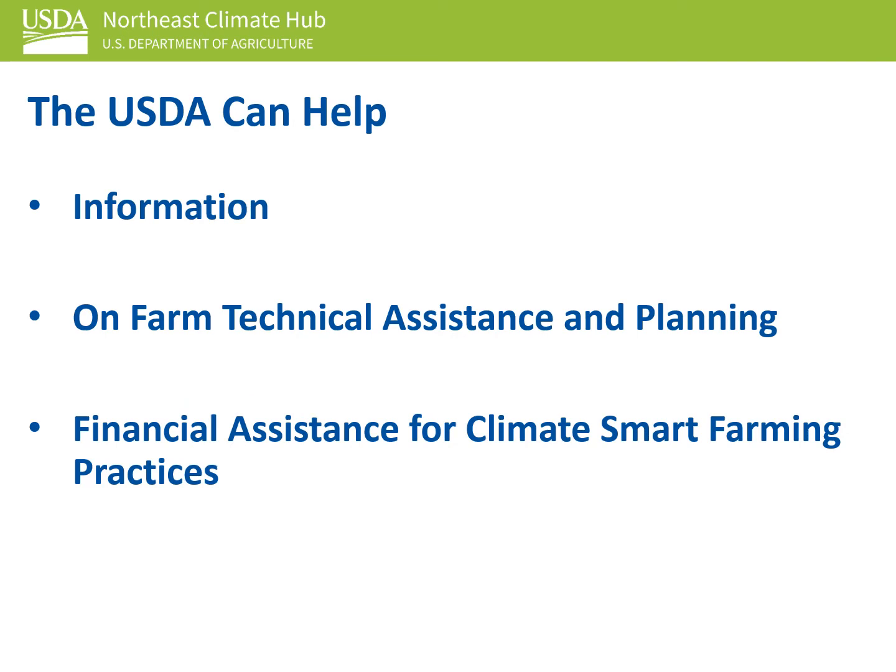The USDA can help with climate-smart farming through providing information, on-farm technical assistance and planning, and financial assistance for climate-smart farming practices. Please contact your local NRCS conservationist for more information.